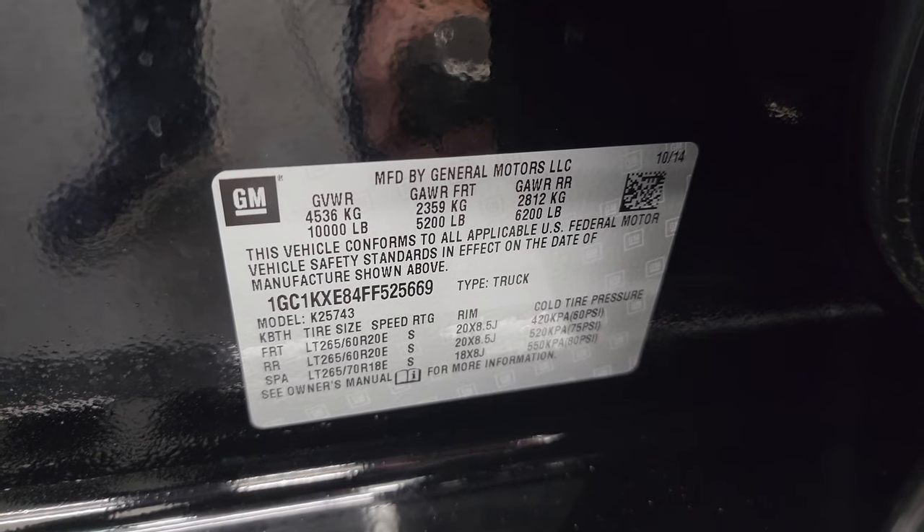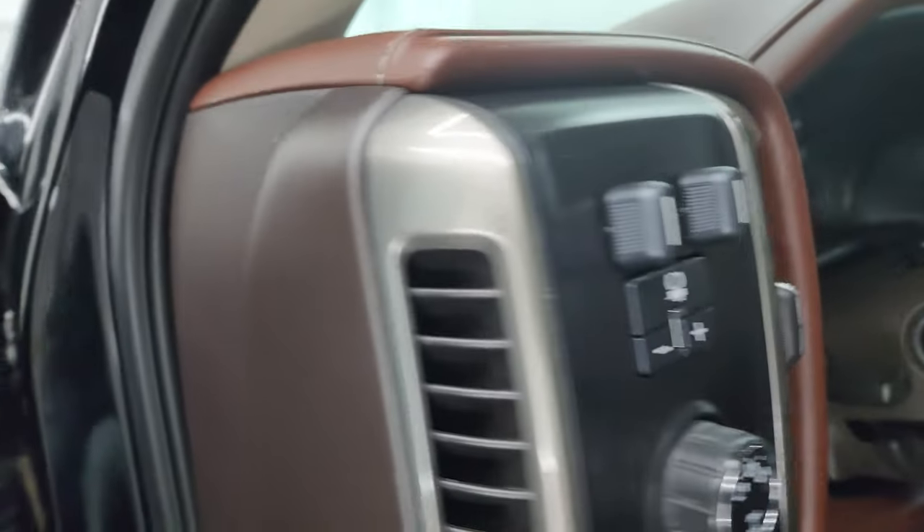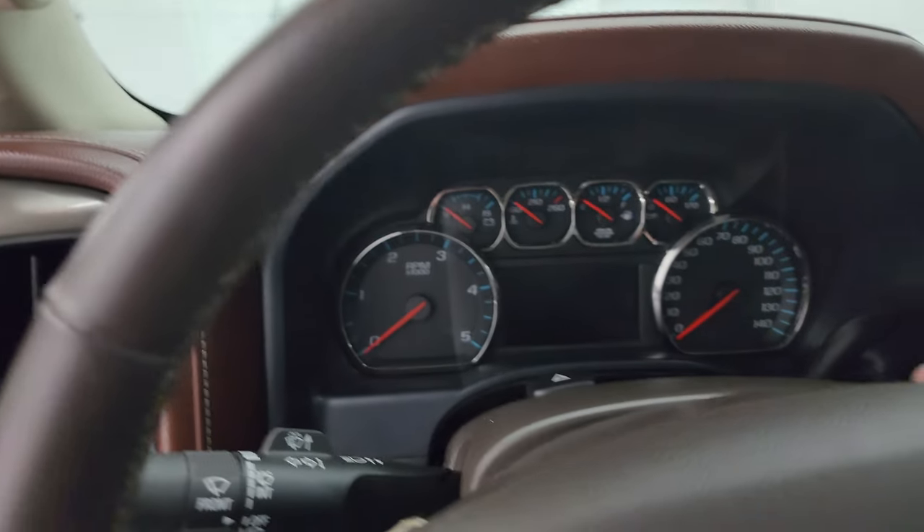There is the VIN sticker and the tire and loading information sticker. We'll hop inside and check out the miles, the radio, and everything this truck has to offer on the interior.